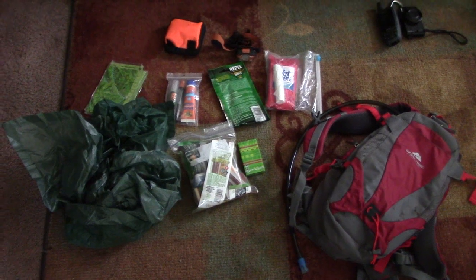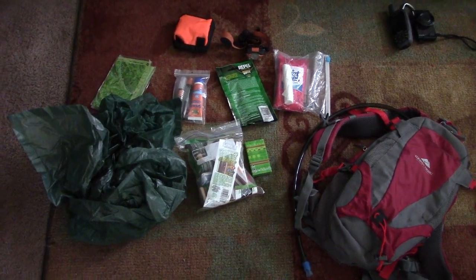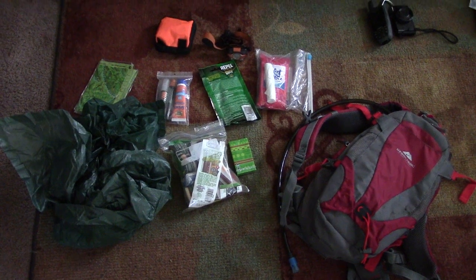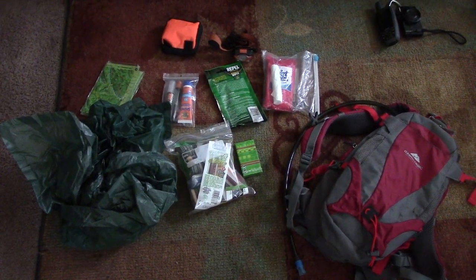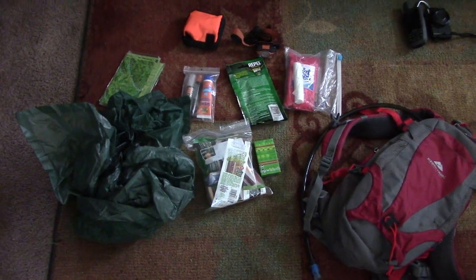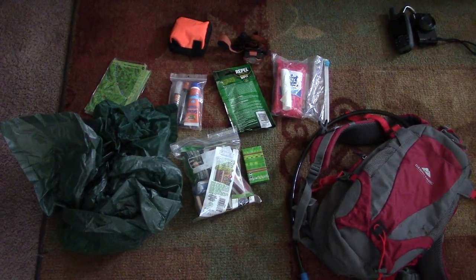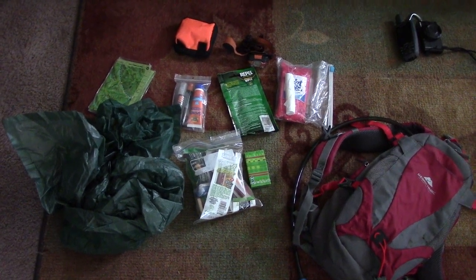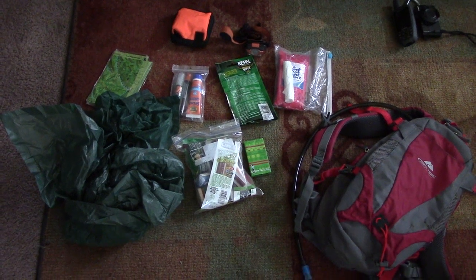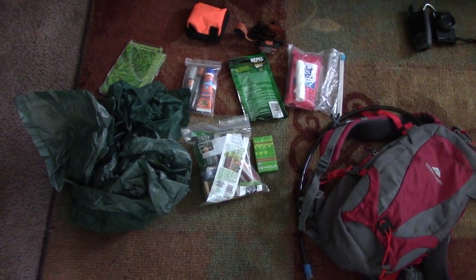People ask me all the time what are the bare minimum things they should take to go to the Red River Gorge and Slade, Kentucky area. A lot of people start out to do a couple-hour hike and they get out on the trails and suddenly realize they are totally unprepared — they don't have water, snacks, any way to start a fire, sunscreen, lighting if it gets dark, or protection from the elements or rain.